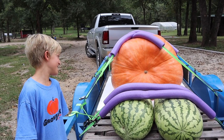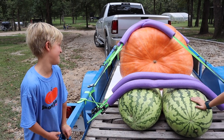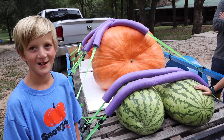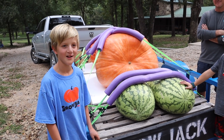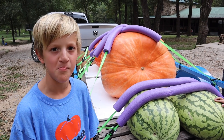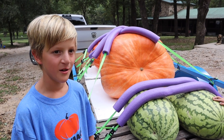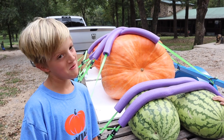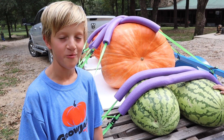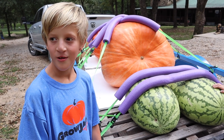So next year, what's your game plan? What are your goals? Try to get the state record — the state record for pumpkins is around 890 pounds. We may try to beat the state record watermelon too, which is 255 pounds.